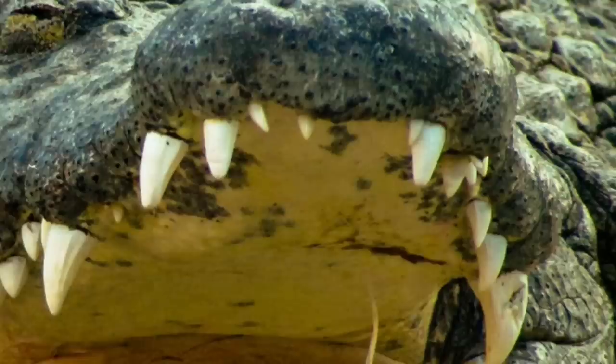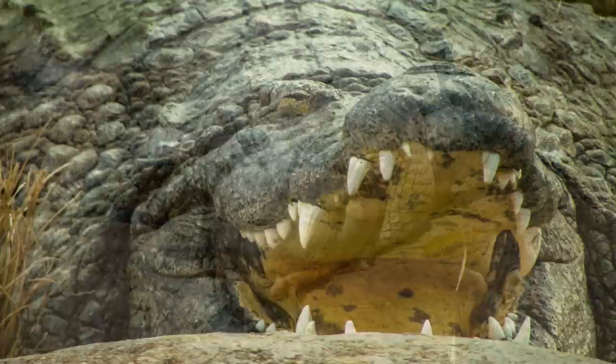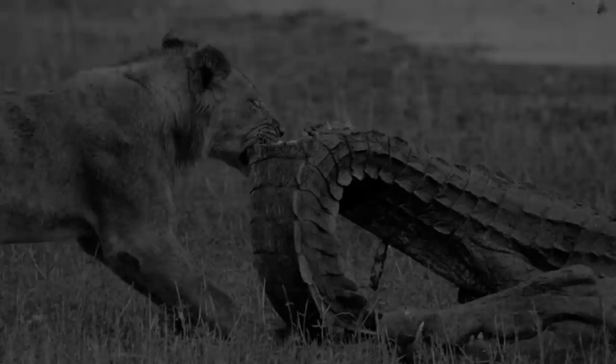Nile crocodiles are much bigger than lions and have the second strongest known bite in the world, the strongest belonging to its bigger cousin, the saltwater crocodile. In most conditions lions are successful in killing a crocodile, but they also suffer severe injuries.